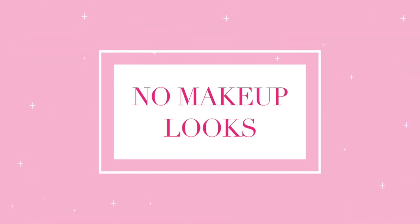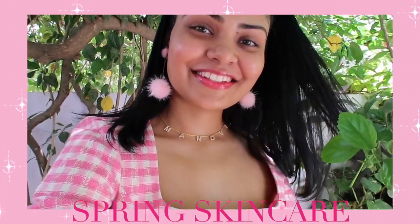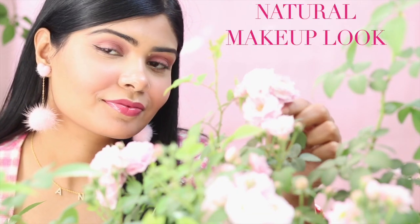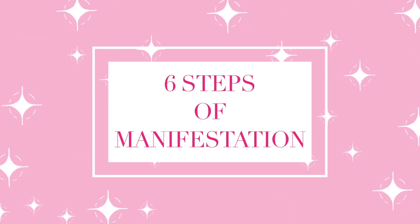Hey, my kitty cats! I'm your host Manvi and today I'm going to share my two no-makeup looks. The first look is my spring/summer skincare routine — absolutely no makeup required, no foundation, no concealer, basically no base makeup, only skincare. My second look is my no-makeup makeup look — a very natural, dewy, glossy, glowy soft makeup look that's very low maintenance. I'll be creating these two looks while talking about my step-by-step guide to manifest anything you want in this life.